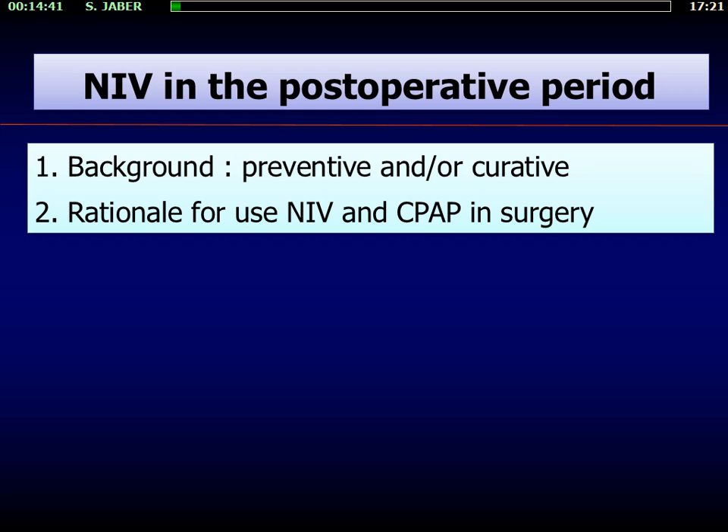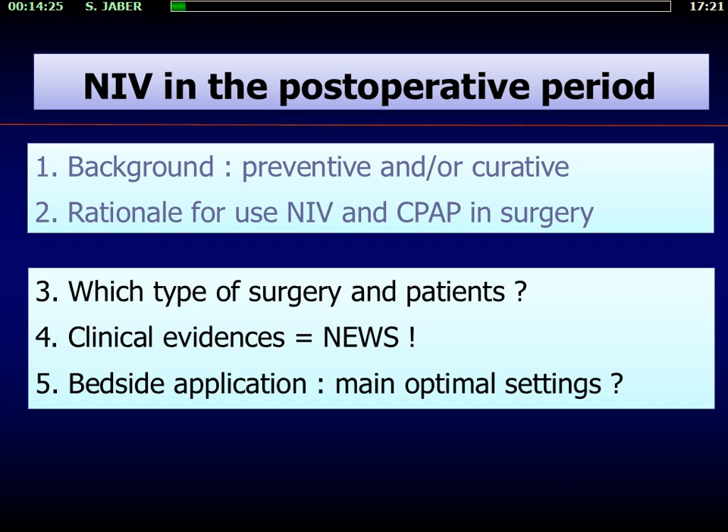This is my conflict of interest. I propose to present in 15 minutes some background about the use of NIV in the post-operative area, both in preventive and curative settings, and try to give you some main messages about which type of surgery and patients who may benefit from this strategy. I will present for the first time in France the most recent results of the trial called the NIVAS study, and give some keys for the use of NIV in clinical practice.